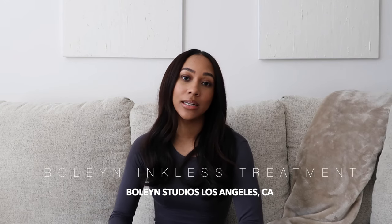So once I found out about this treatment I was very interested in getting it done. The treatment is called the Bolin Inkless Treatment, and I had it done at Bolin Studios in Los Angeles. The first time I had it done was late January 2021.